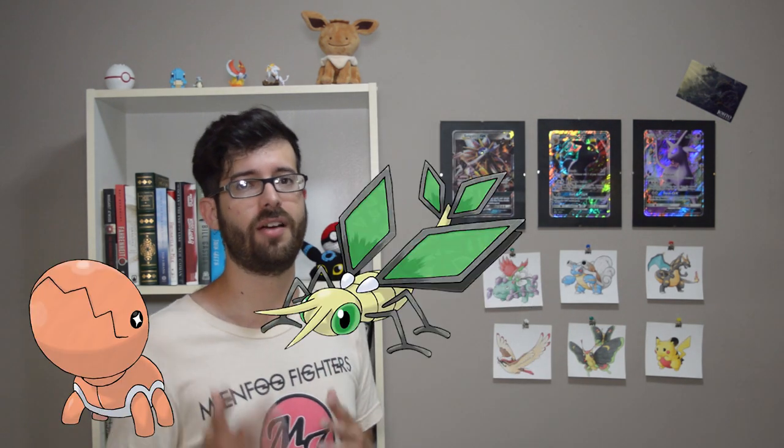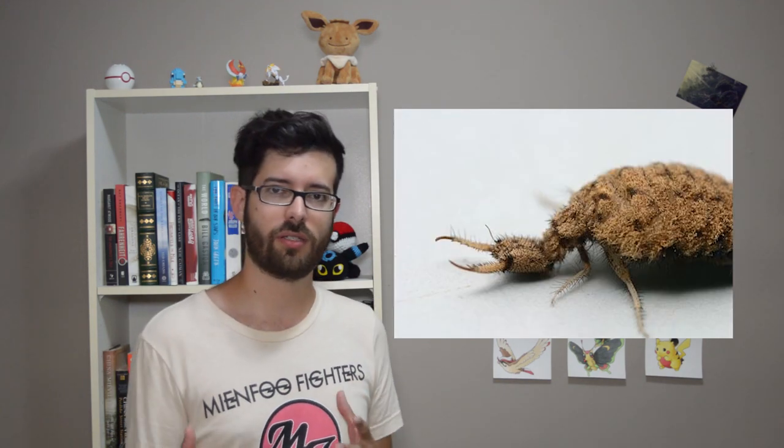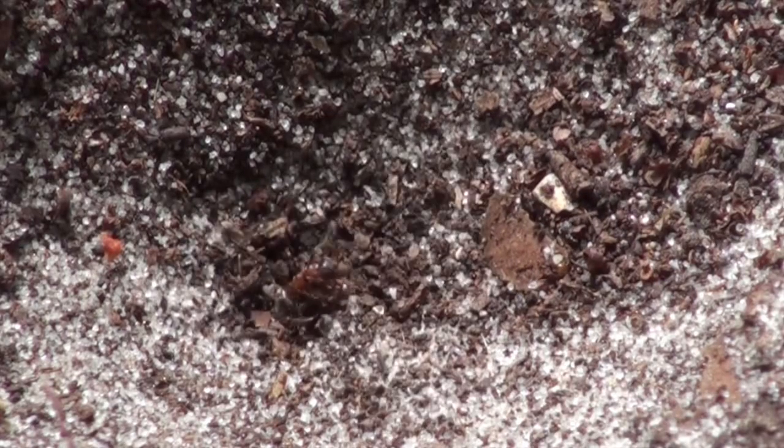The inspirations behind Trapinch, Vibrava, and Flygon have been covered pretty extensively, but I feel like I need to mention them here, because they are the most successful designs of the entire generation. This family is based on antlions, a desert insect where the larva hides inside a sandpit and catches its prey with its giant jaws. When it metamorphoses into the adult stage, it looks almost identical to a dragonfly. Game Freak just took the extra step and made them into actual dragons. This bug-dragon just works so well — it's got all of the features you'd expect from a western dragon, but it still looks like a bug. The bug-eye goggles work particularly well, and it's no surprise that Flygon remains a fan favorite to this day.